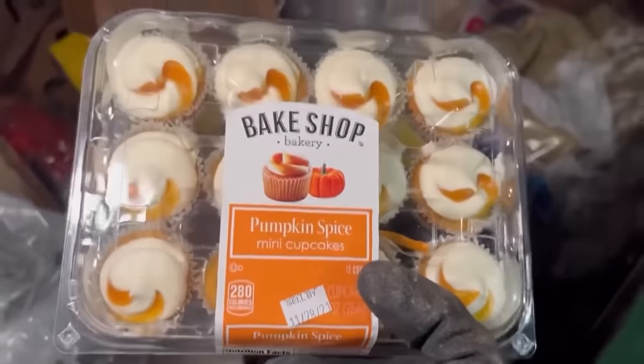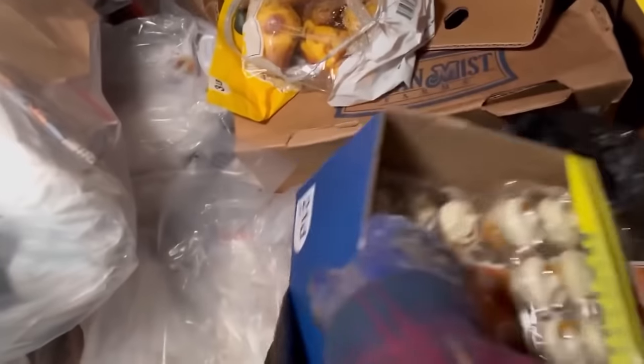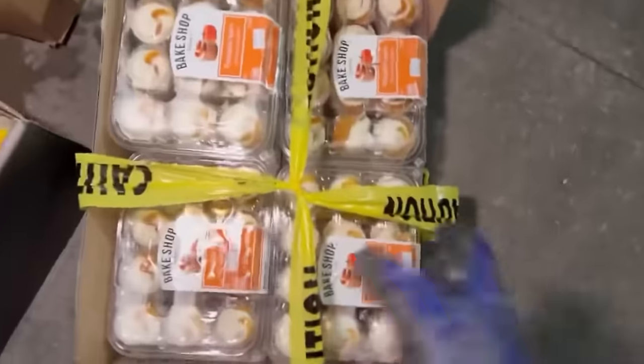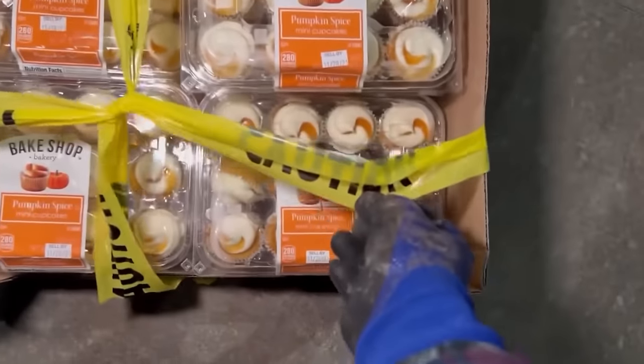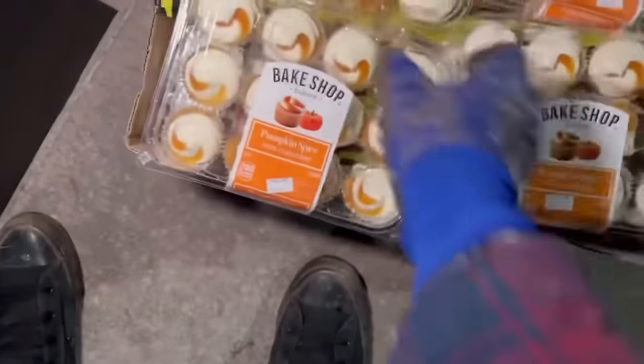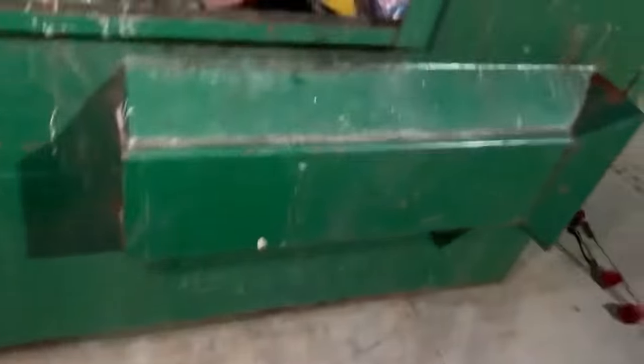Pumpkin spice cupcakes — yes! I think I will take those, thank you so much. Oh my god, look at all those cupcakes! Now it's kind of concerning that they're wrapped in caution tape, but whatever. There's more — look at this! And let's get the last one in there. That is amazing — not even touched, no one ever even bought one of those. That's a whole box of cupcakes! I am a happy camper right now, I'll tell you.